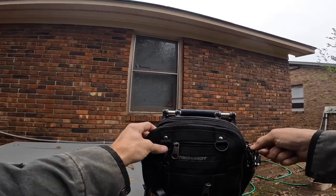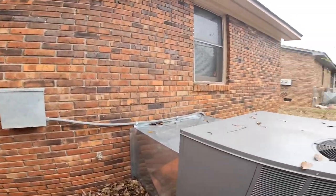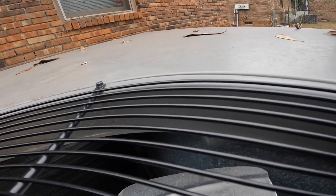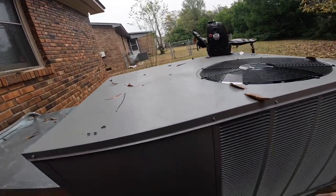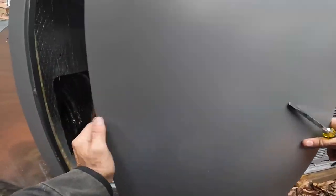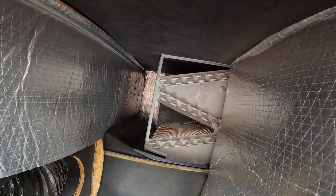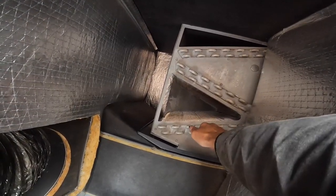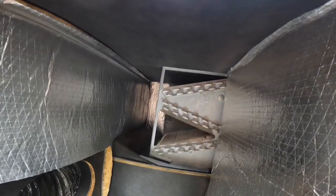I'm looking to see if that evaporator coil is a micro channel. I can tell by this that the condenser is not — they've got copper turnaround tubes. So this is not micro channel. It may be aluminum. Yeah, I think it's aluminum, but that is not micro channel.